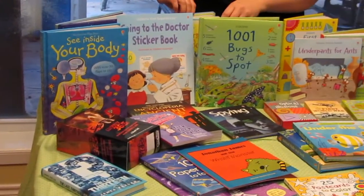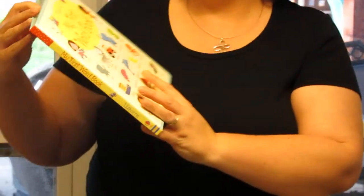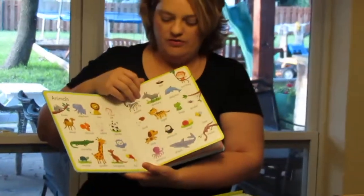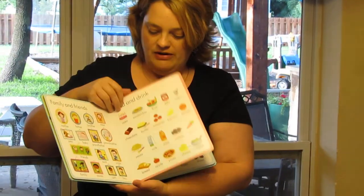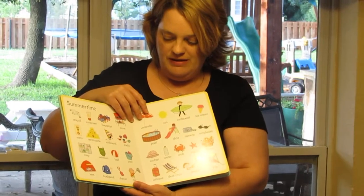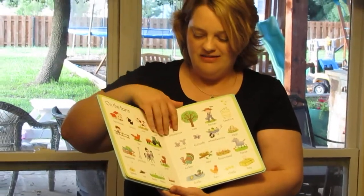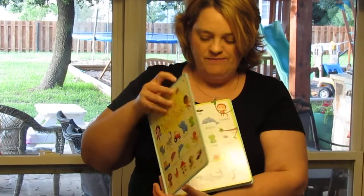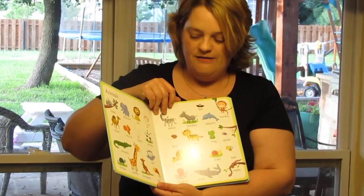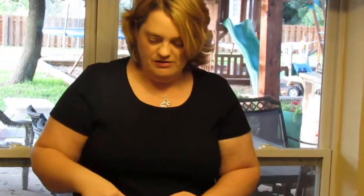This is a nice book to show you how the board books are for younger children. This one is My First Word Book for children trying to learn vocabulary. You can go through and tell your little ones — even babies — all the different words, and they have more advanced versions as well. The quality is high, and Usborne has a warranty: if your children tear up their books, they get 50% off a new book.